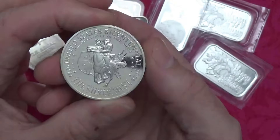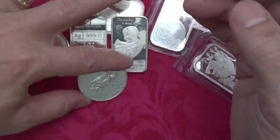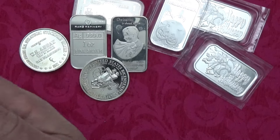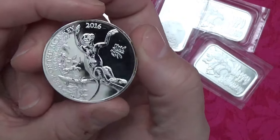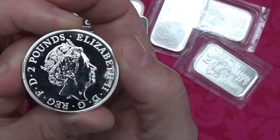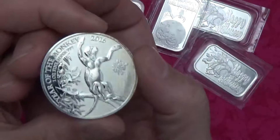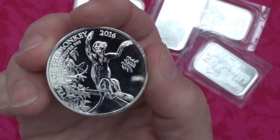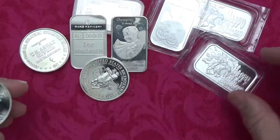I thought it was a really intricate design so I grabbed it. I don't know anything about the Silver Mint but it looked cool. The last thing I got that I don't know anything about is this one-ounce five-and-silver Year of the Monkey for 2016 — a two-dollar coin from England, a two-pound QE2 year of the monkey coin. Very interesting; I've never seen this one either, so I figured it'd be a cool one to grab.